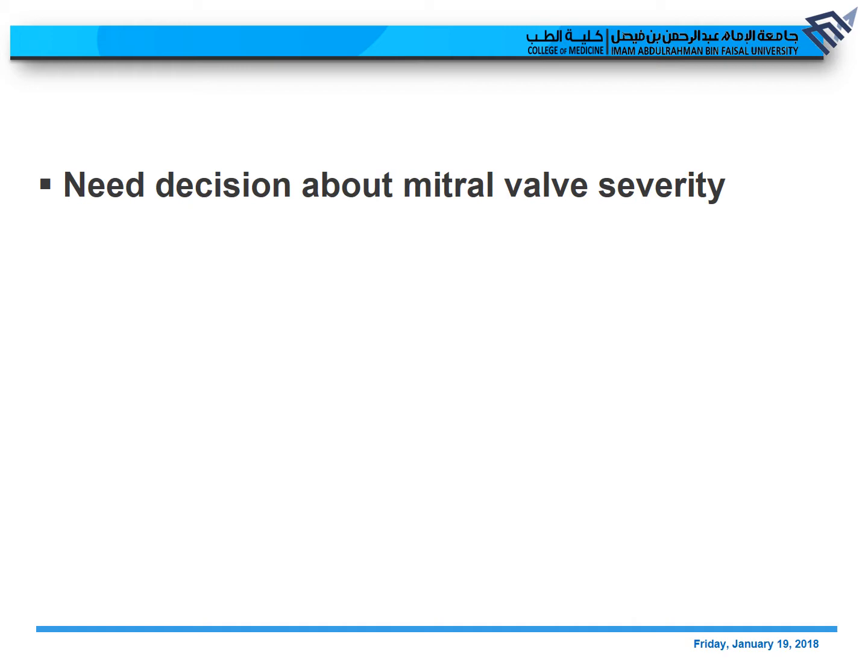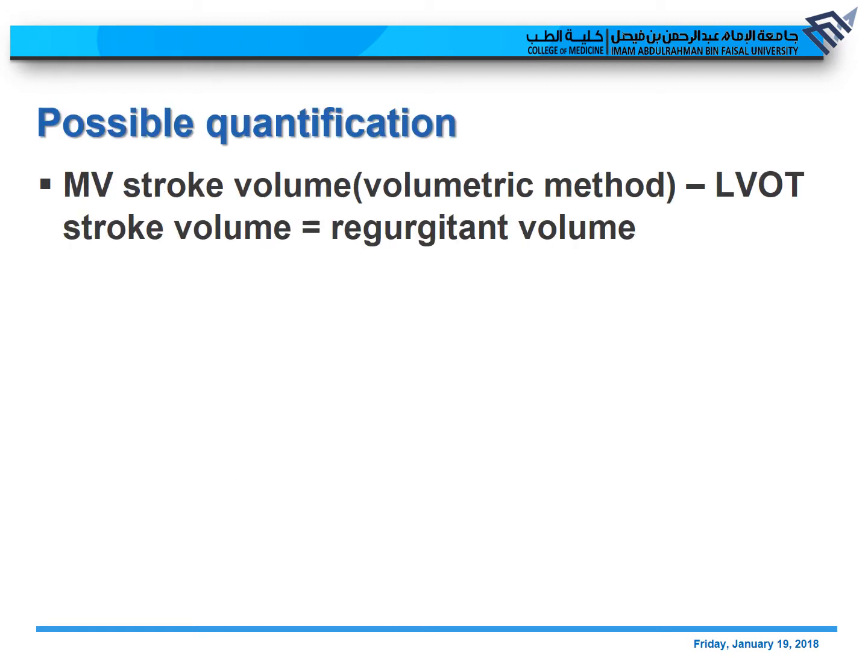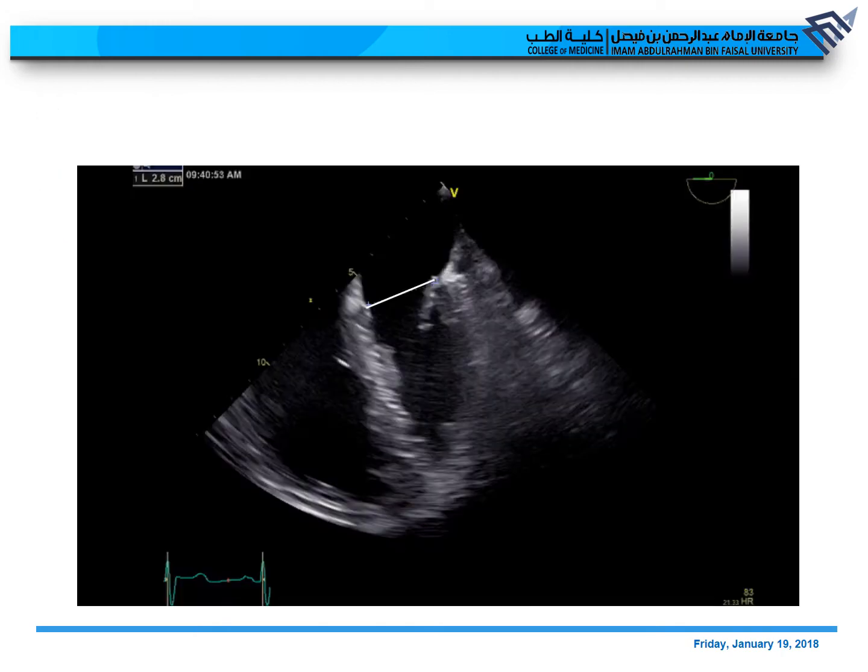Now we need a decision about the mitral valve — shall we recommend intervention or not? To answer this question, especially since the LV size is normal and away from the cutoff for intervention, we first need to ask: is the mitral valve regurgitation severe? And there is no better way to do it than quantification. The mitral valve stroke volume minus the LVOT stroke volume equals the regurgitant volume — this is the volumetric continuity equation approach.